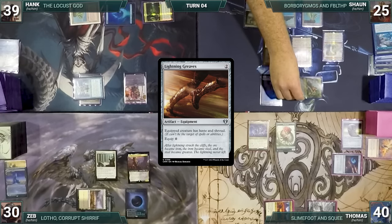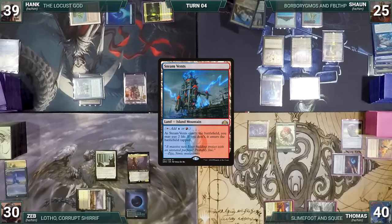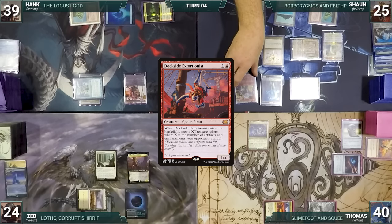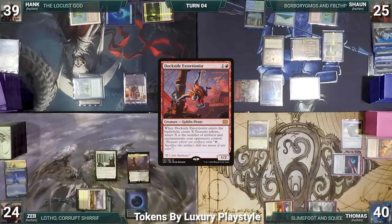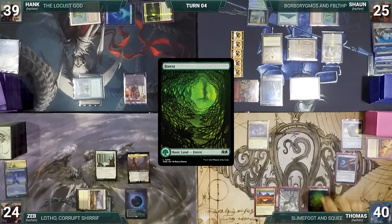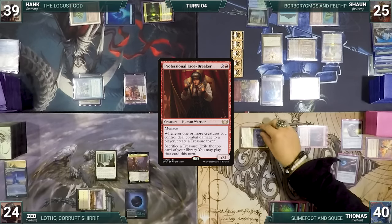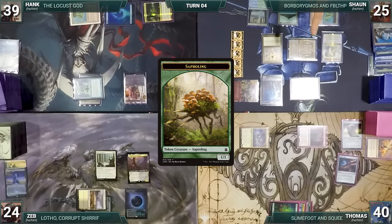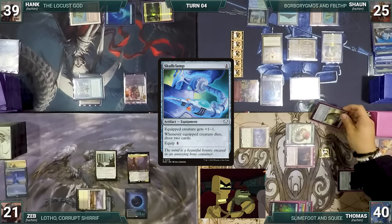During Sean's upkeep he loses his Mana Crypt roll and takes three damage. He draws and moves to combat, attacking Zeb with Borborygmos — it triggers, Sean draws a card, then discards Steam Vents, killing the Saproling. Zeb takes the hit, and in his second main phase Sean casts Dockside Extortionist — Dockside enters and Sean creates ten tapped treasures through Blind Obedience. He ships to Thomas. Thomas draws, plays a Forest, casts Professional Facebreaker, moves to combat, attacks Zeb with Slime Foot and Squee — it triggers creating a tapped 1/1 Saproling. Zeb takes it, Facebreaker triggers creating a tapped treasure.